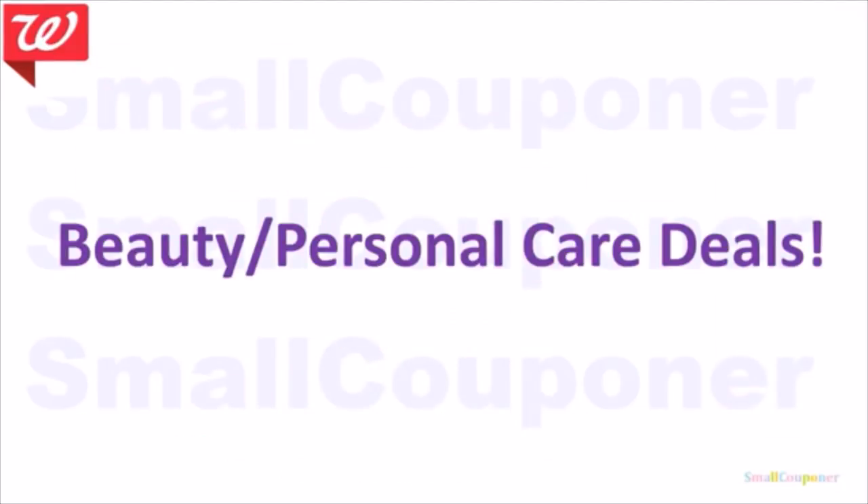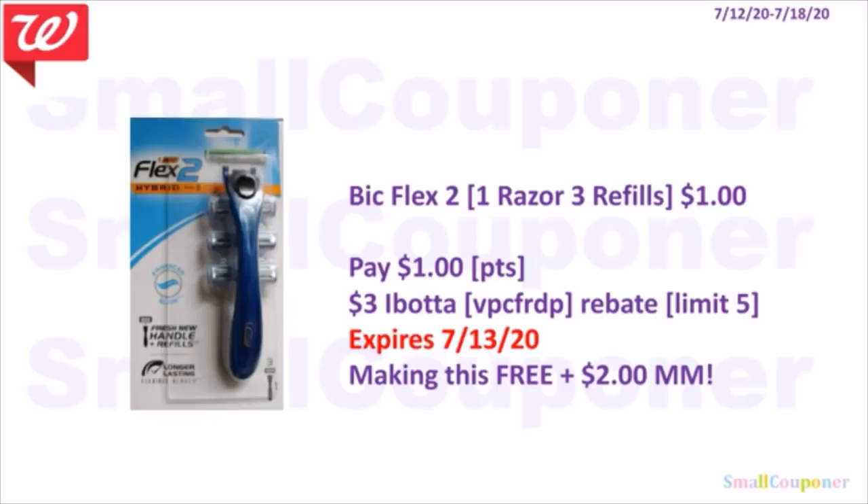Beauty and personal care deals. The BIC Flex razors should be in the $1 section — you get one razor with three-blade refills for $1. Buy one and pay with points. There's a $3 Ibotta rebate for BIC razors — limit of five, expires on the 13th. After Ibotta, this is free and a $2 moneymaker. Since the limit is five, you could buy five and get $15 back. Referral code: VPCFRDP.